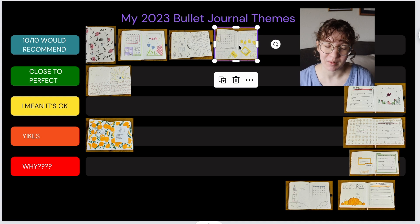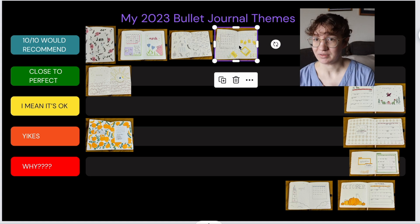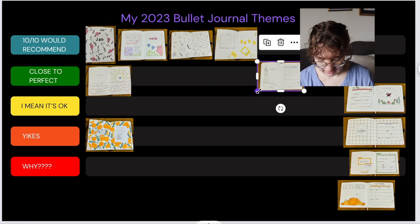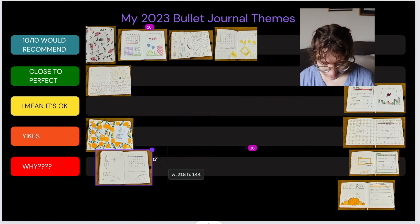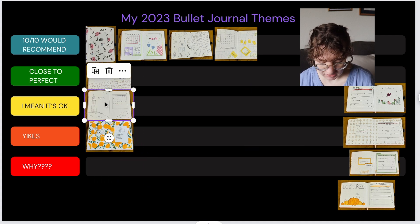July — I did not do a bullet journal setup. We got this house and were doing a ton of renovation, it was the middle of summer, I had just found out that I was pregnant, so there was a lot going on in July and I didn't open my bullet journal at all. But there is one for August — a lighthouse theme. It was pretty simple and I think it was okay; I don't love it but I don't hate it, so I'm putting it in 'I mean it's okay.' It doesn't really stand out but it's not a yikes.